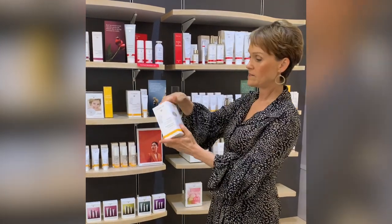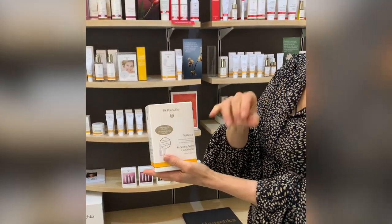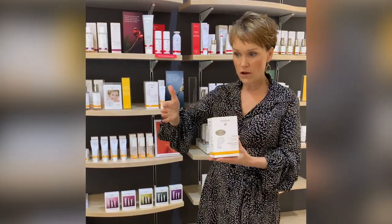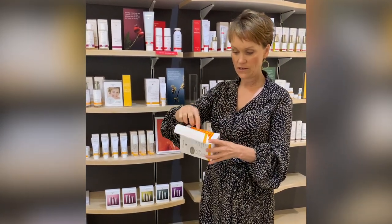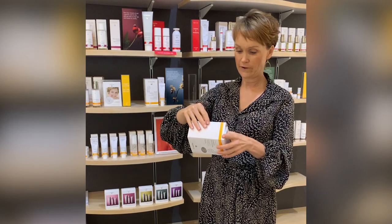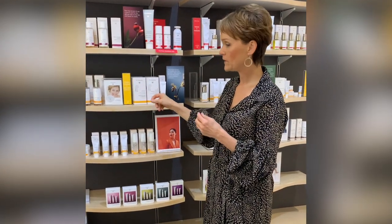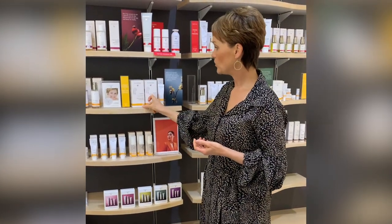There are 50 ampules in the box. The label says to use two ampules for 22 nights and one ampule for the last six nights — a 28-day program. You don't want to forget a night; the rhythm is 28 consecutive nights. They come in little trays of 10 ampules, five layers. Be very careful when opening the glass ampule — use a tissue to snap it open so you don't cut yourself.